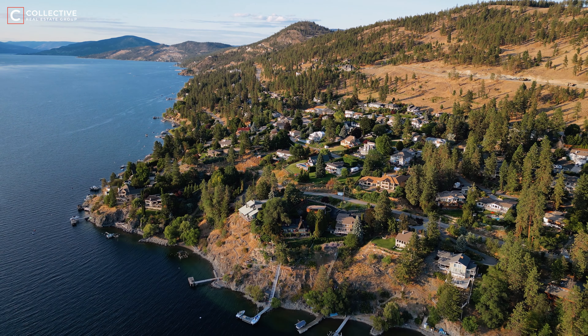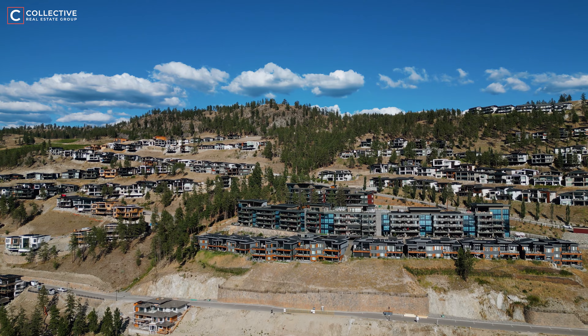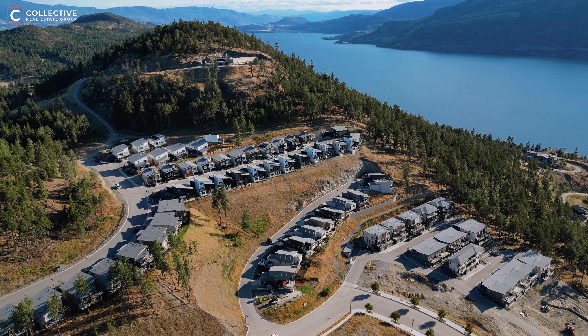This harmonious blend of tranquility and accessibility makes McKinley Landing an exceptional spot for those seeking to fulfill a balanced lifestyle.